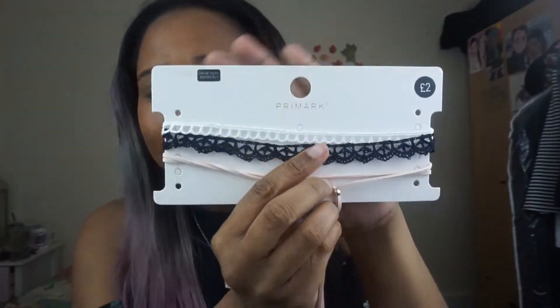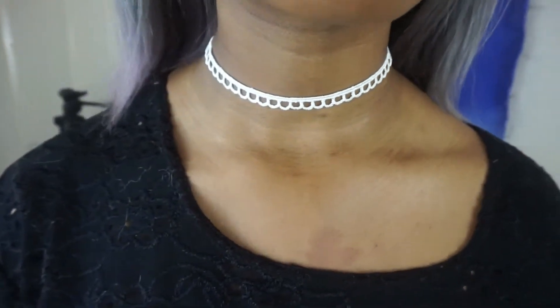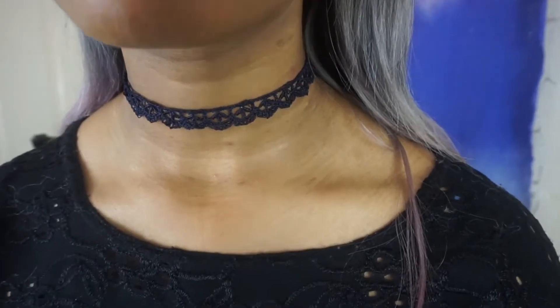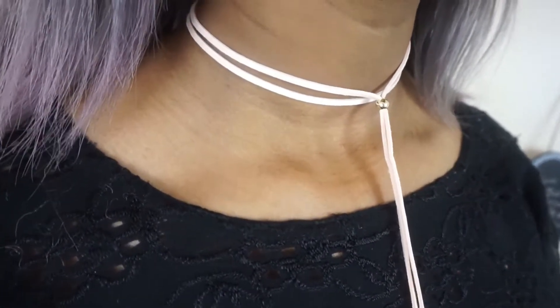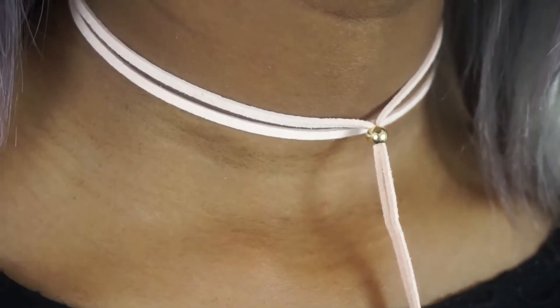Next up from Primark I got a set of chokers — surprise! It's got a really cute pink one, a navy one, and a white one, and this is only £2. So far that's £12 and £2, which is £14 for all of this. The white one is kind of holey and loopy-looking. The navy one looks more lacy, like a more complicated crochet-y pattern. The pink one is meant to be a western-style and it's quite long — I tied it in a bow but it didn't really look cute, I think it just looks best as is.